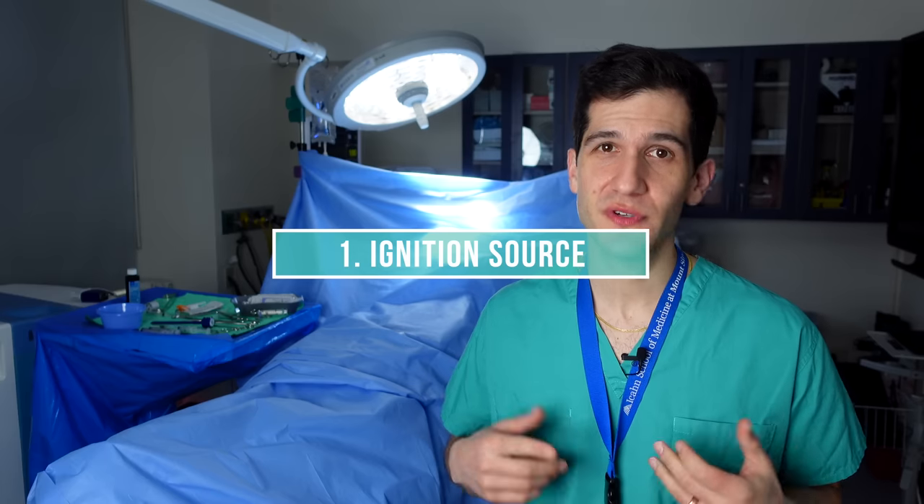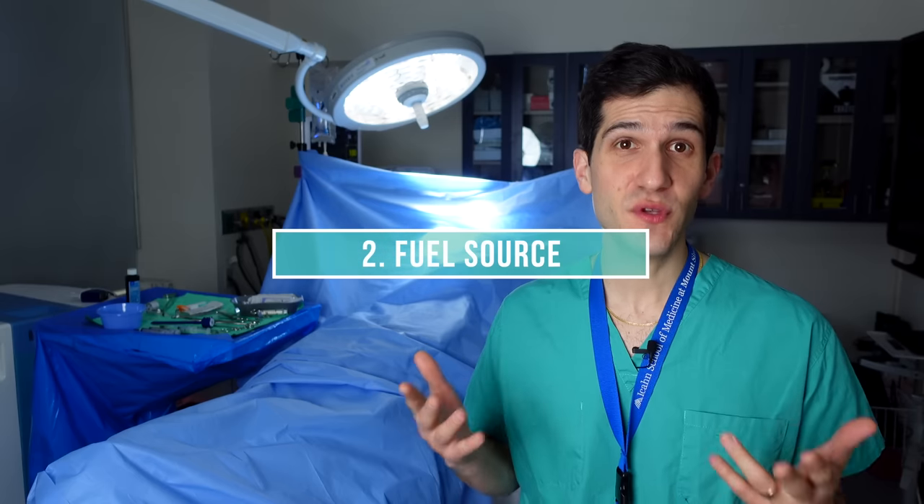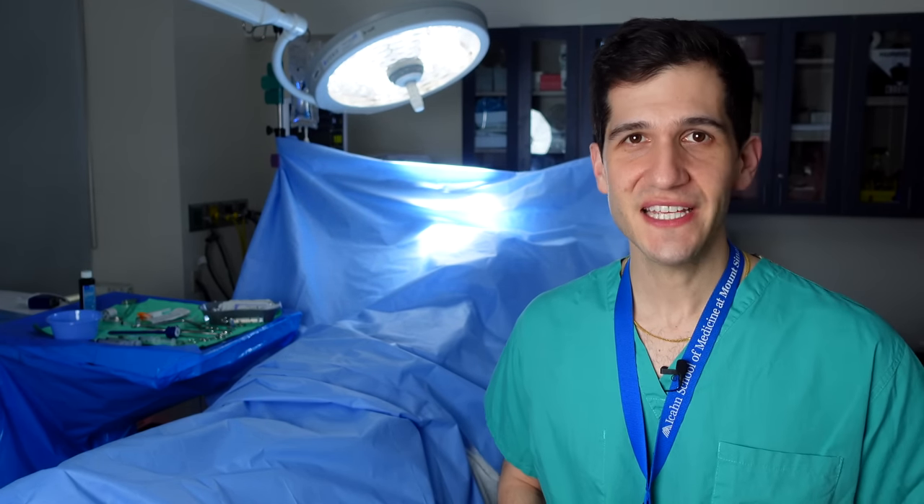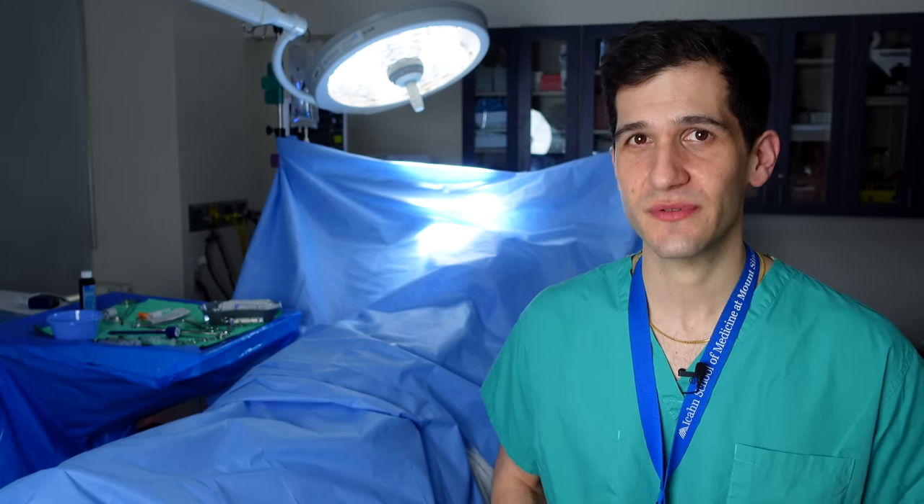Airway fires can happen when there's the perfect unfortunate combination of three components: an ignition source, for example electrocautery like a bovie commonly used by surgeons; a fuel source, which is anything that will continue to burn — including many types of endotracheal tubes and surgical drapes; and an oxidizer, which is plentiful in an operating room — oxygen. For anesthesiology trainees, be prepared for those three components to come up on your board exams.